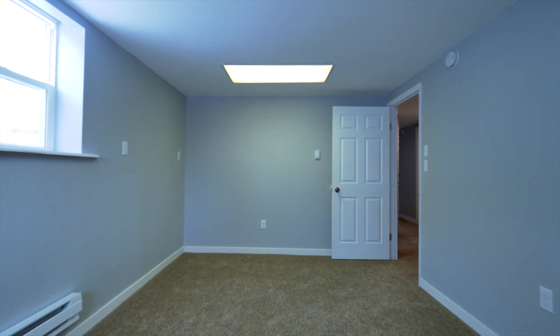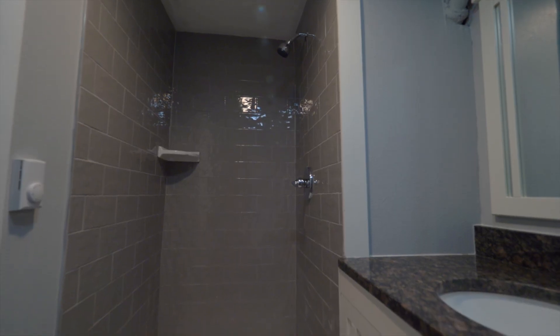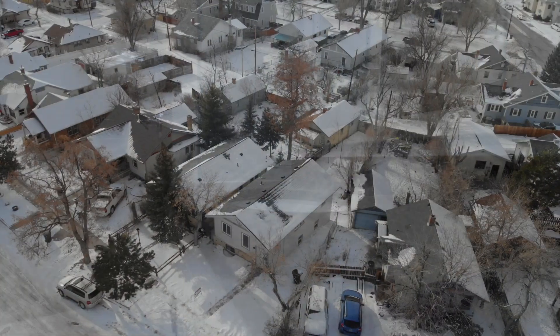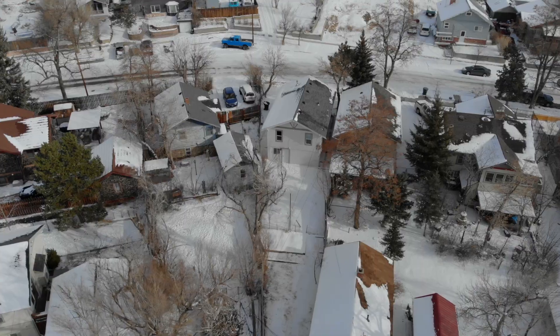Although the family room doesn't have a closet, if you need that fifth bedroom, new paint, new trim, and new carpet really complete the space. Downstairs, the second bathroom got a makeover as well — new shower surround tile and a new vanity.